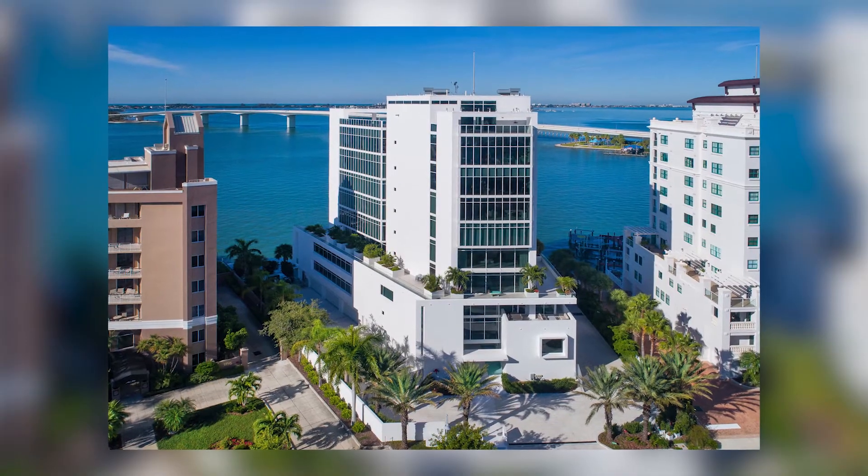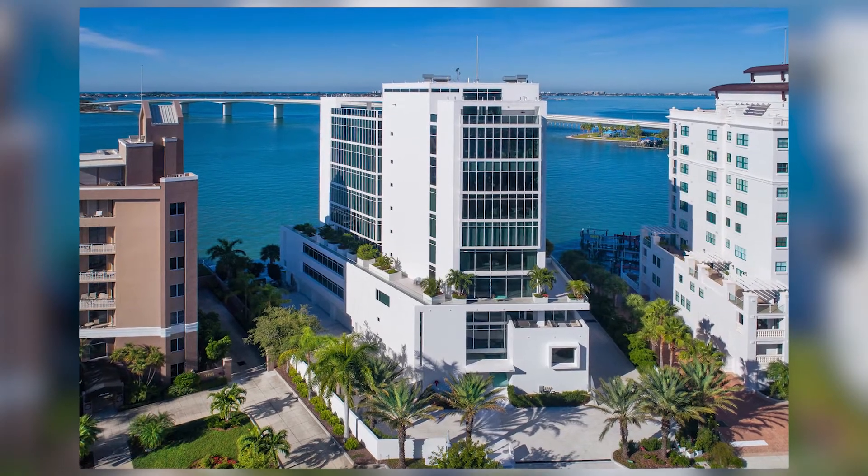Hello everyone, this is Joel with the Schimmel Group at Premier Sotheby's International Realty. I am here today at our listing at the Aqua Condo Residences on Golden Gate Point for a showing, so I thought while I was here I'd just do a quick little tour of this condo.